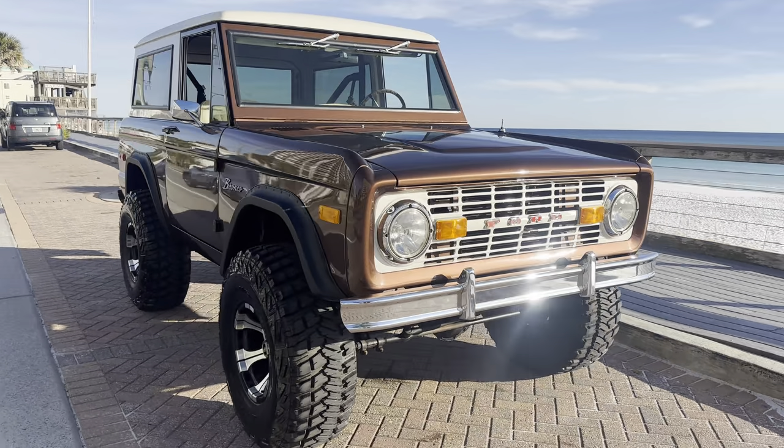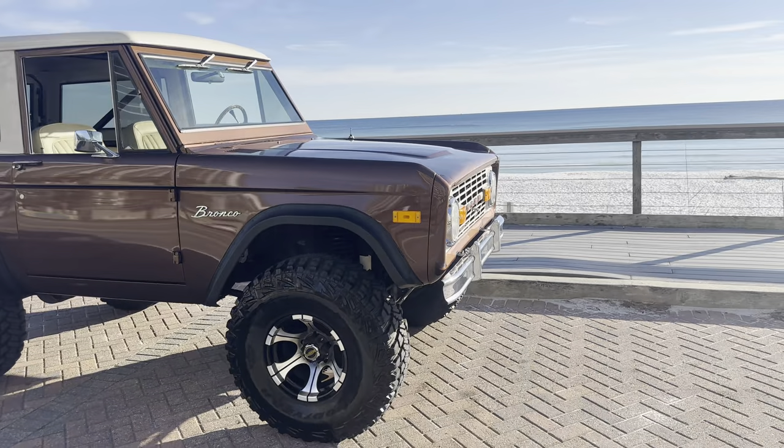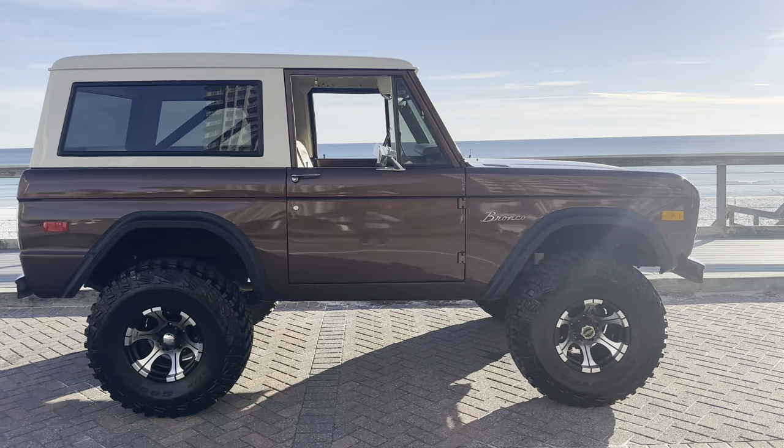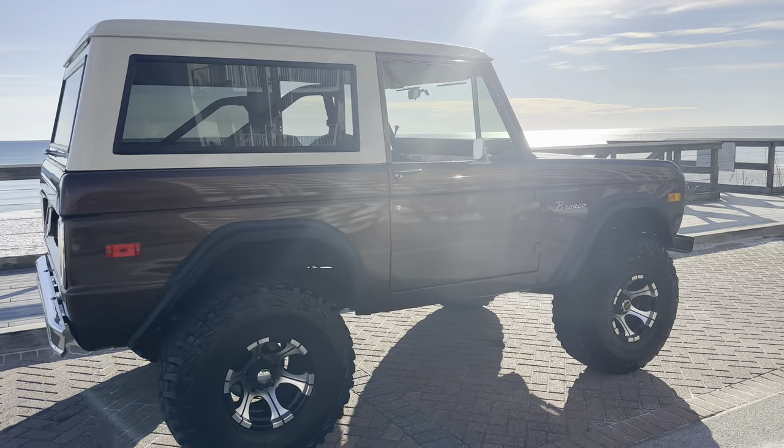It's happening, y'all. It's Josh from Drive the Coast, once again down here at the beach checking out the gorgeous Gulf of Mexico as well as beautiful classic cars. Today we've got a 1973 Ford Bronco — it's a U15 VIN.